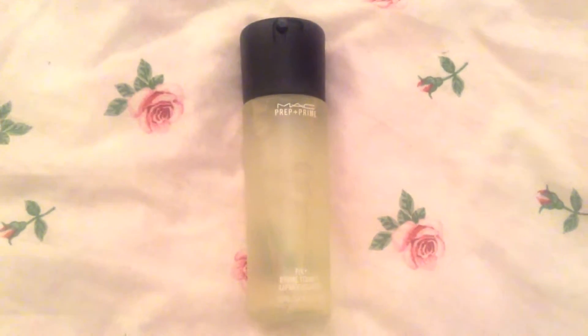Next I have the MAC Prep and Prime Fix Plus Spray. Everybody raves about this, but trust me when I say it is so needed in your life. If your makeup is cakey and does not look good, this will fix it. If your makeup is perfect, this will make you even more perfect. The reason mine is green is because it's the Cucumber Limited Edition one, which is just super refreshing, and I wish they kept making the Cucumber one.